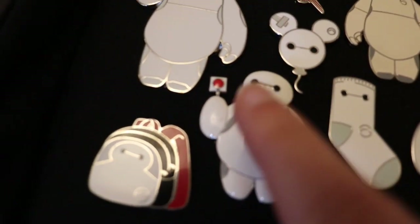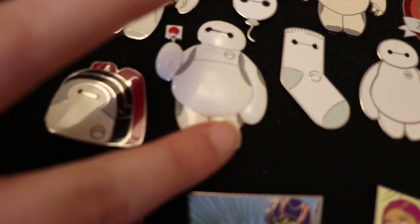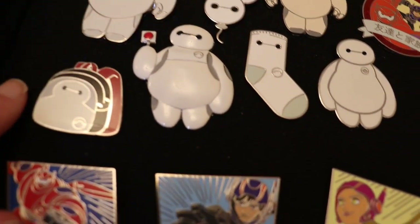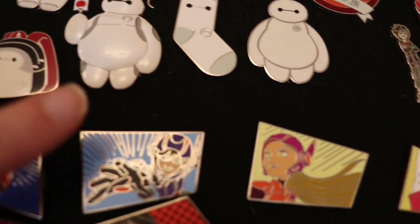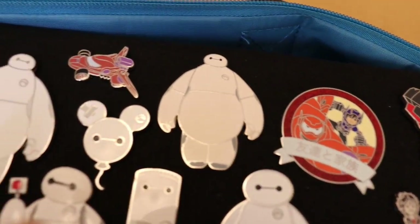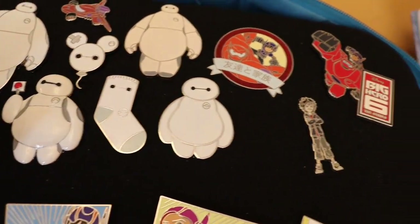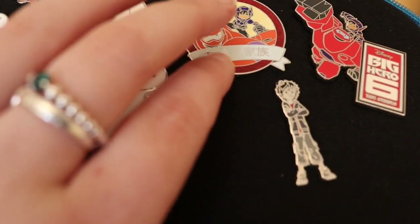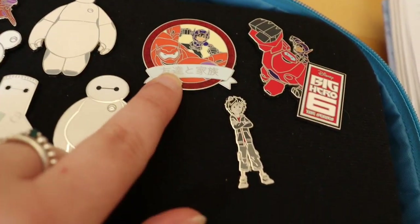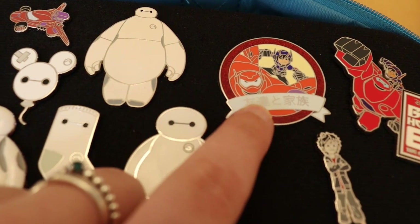Baymax as a sock, which I recently traded for. This pin here with Baymax and a lollipop has really special meaning — this is the first pin I ever bought my boyfriend, isn't it stunning. Then we've got Baymax as a backpack, two standard Baymax pins in varying styles, and one beautiful Baymax and Hiro pin from the One Family mystery pin series, which I also did on the channel — I'll link that above too.